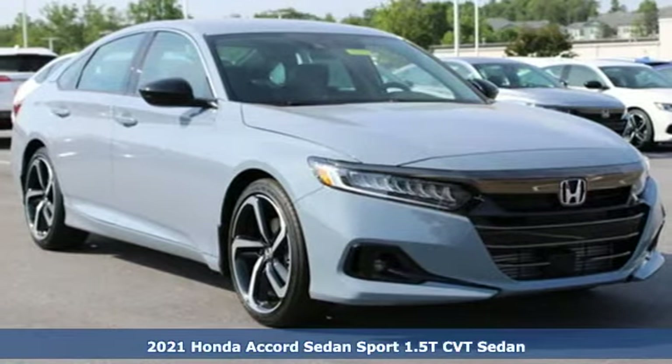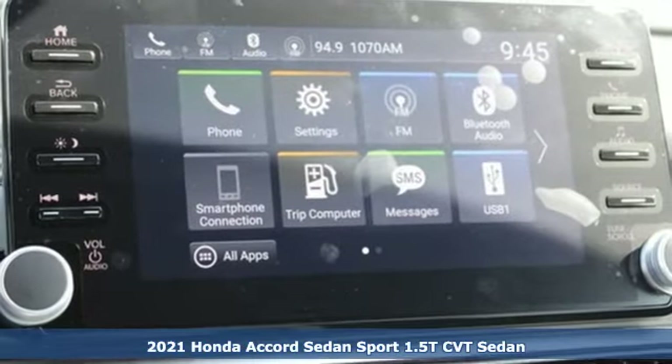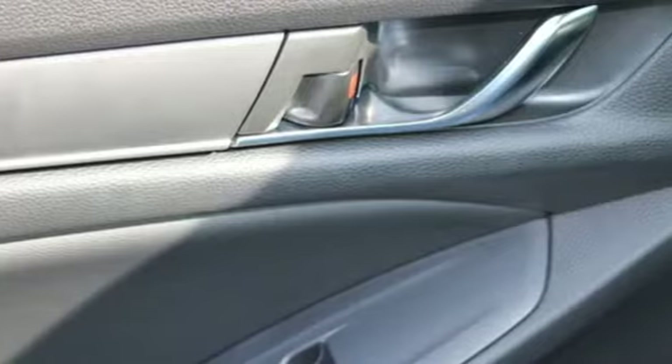Here's a new 2021 Honda Accord Sedan. Honda made no compromises with this luxurious and practical Accord, and it comes with all the amenities you need.